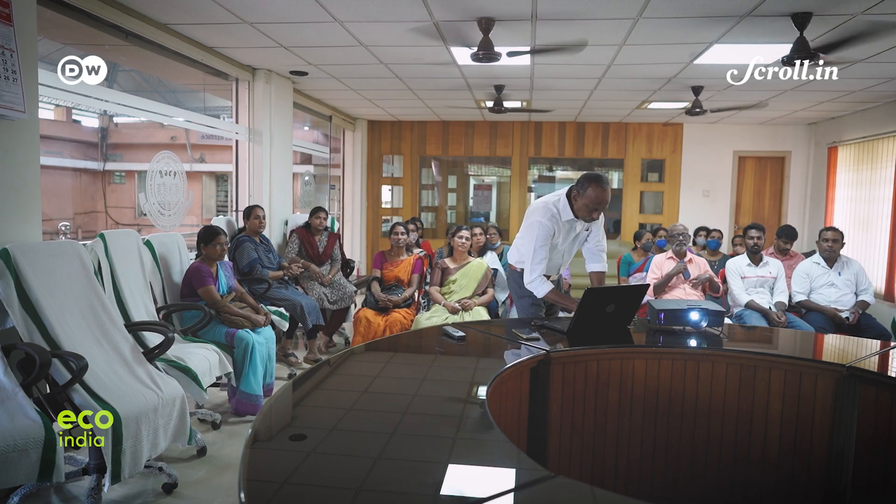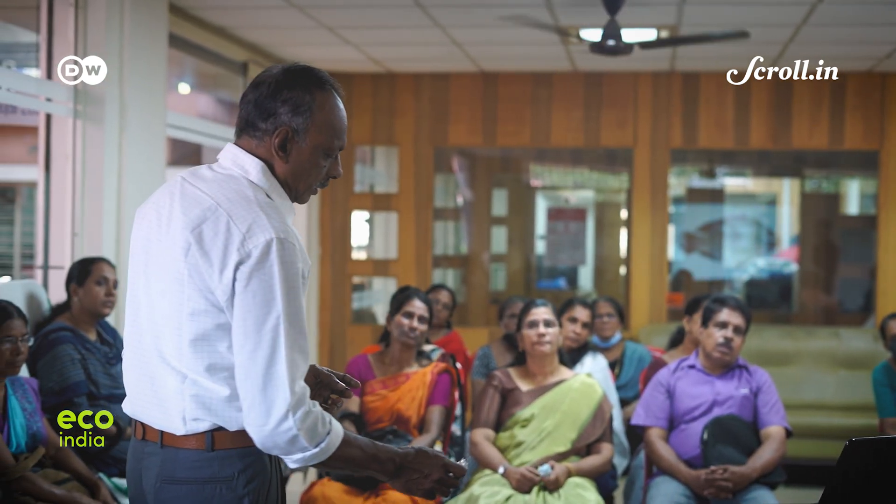The past few months have been the busiest for Kishore Kumar since the beginning of the pandemic. For him and other residents here, it's a sign that their work has only just begun.